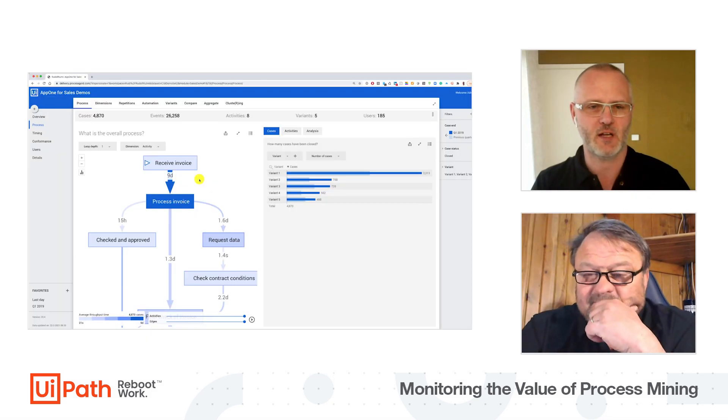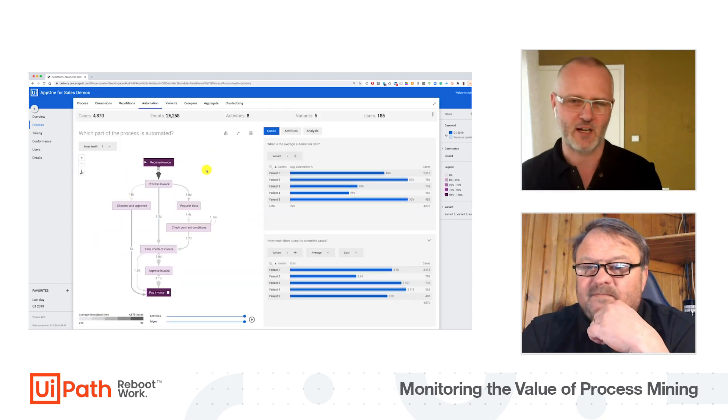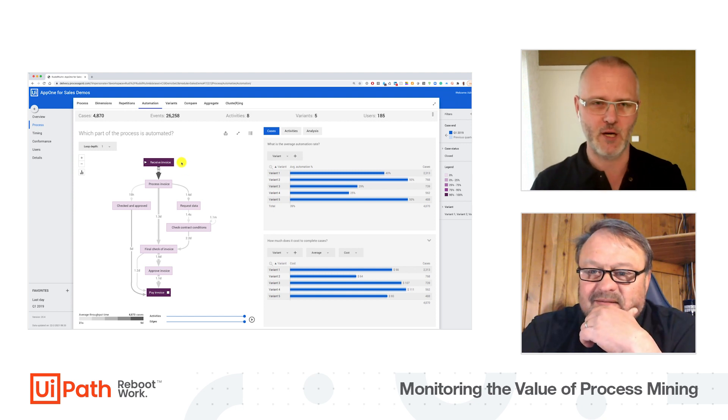Maybe you remember, look at my screen. Last time we discovered that processing invoices really looks like a great RPA potential. Now, because we want to talk about process mining, I will skip the part where we apply our magic, our magical bots, and we do RPA. Now we want to look at the outcome, the result, the impact of automation.